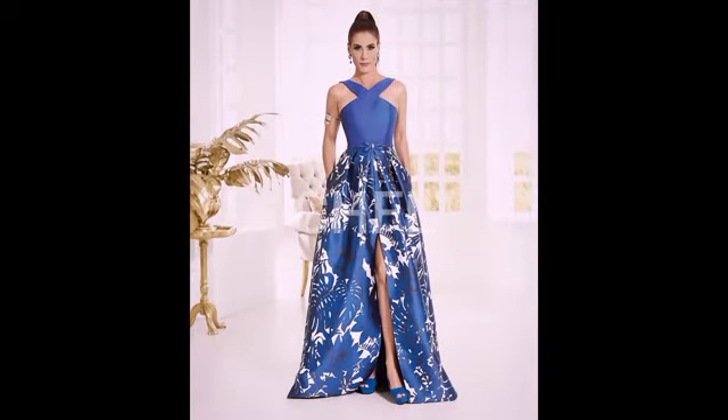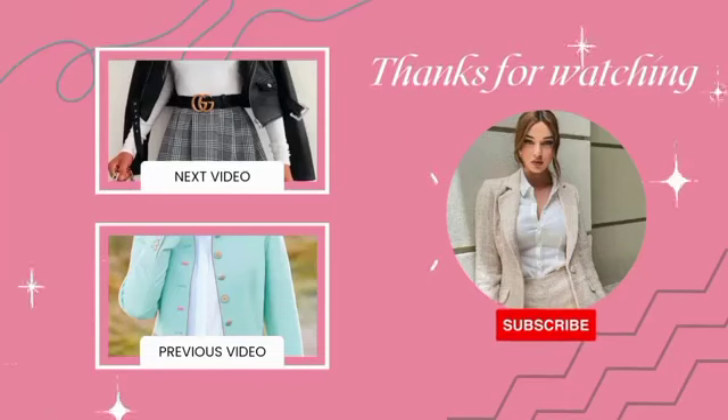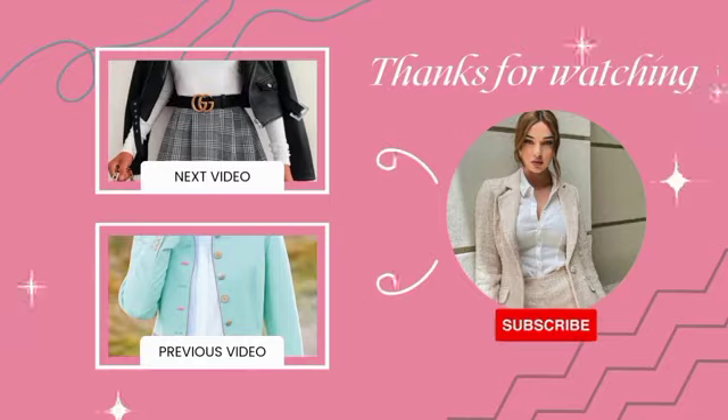Do go ahead, comment, like, and subscribe to our channel. Thank you all and until tomorrow — have a lovely day! Thanks for watching and keep coming back for your latest, trendiest, and most gorgeous fashion styles on CH Fashion Lookbook. Ciao!